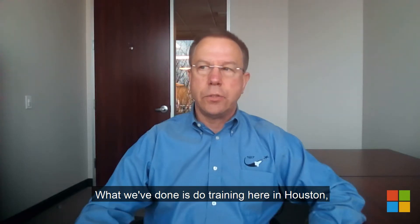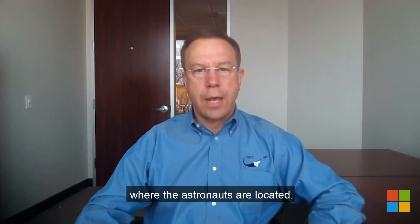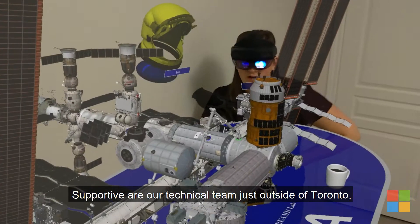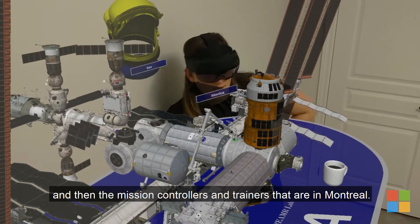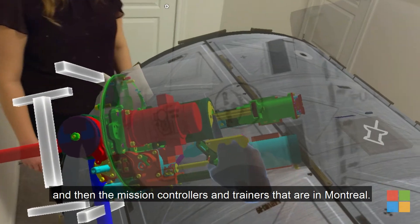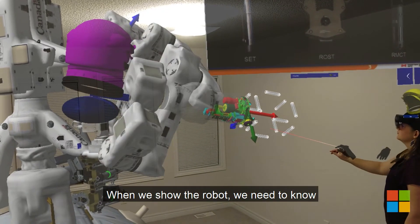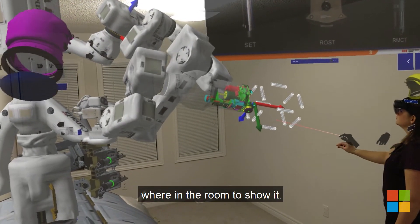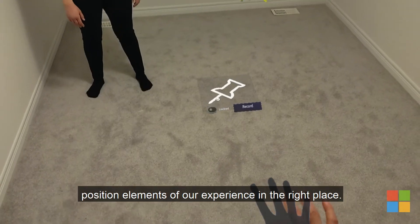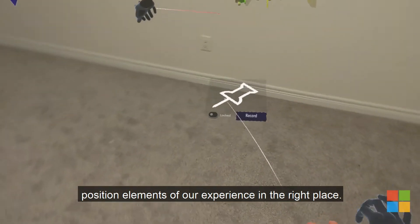What we've done is training here in Houston where the astronauts are located, supported by our technical team just outside of Toronto, and then the mission controllers and trainers that are in Montreal. When we show the robot we need to know where in the room to show it. We make use of Microsoft Azure Spatial Anchors in order to position elements of our experience in the right place.